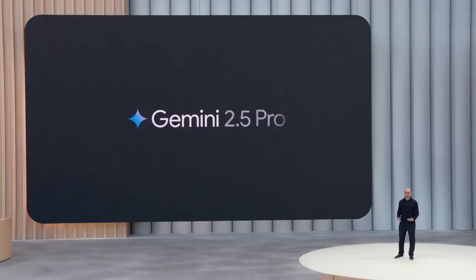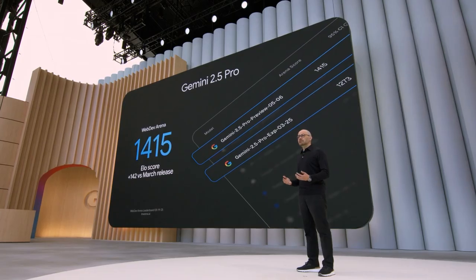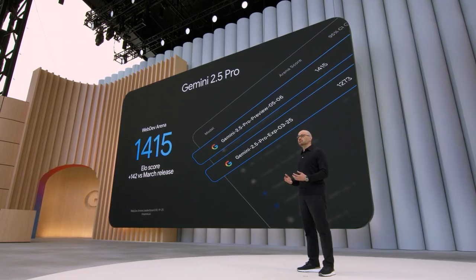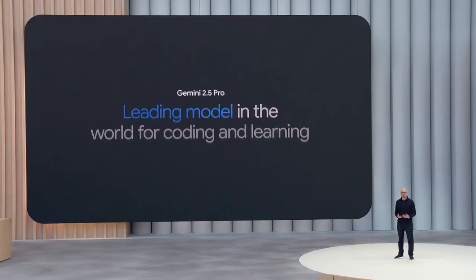Gemini 2.5 Pro is our most intelligent model ever, and now that it incorporates LearnLM — our family of models built with educational experts — 2.5 Pro is also the leading model for learning.